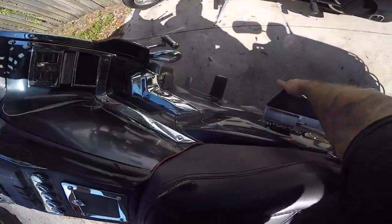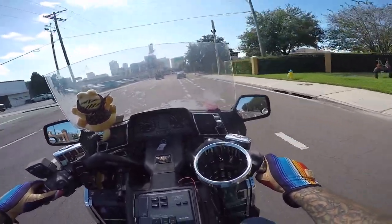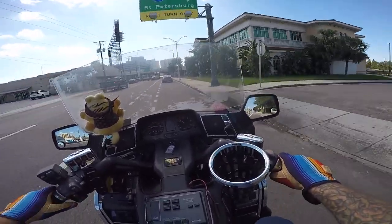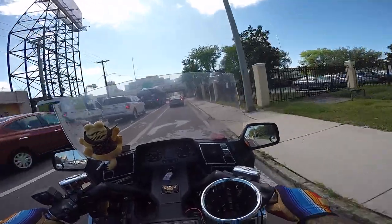Starts up every time. Well, almost every time. All right, y'all, we're taking this $1,500 bike to go look at some bikes that are maybe around the same price range — and they're out there, I promise you.